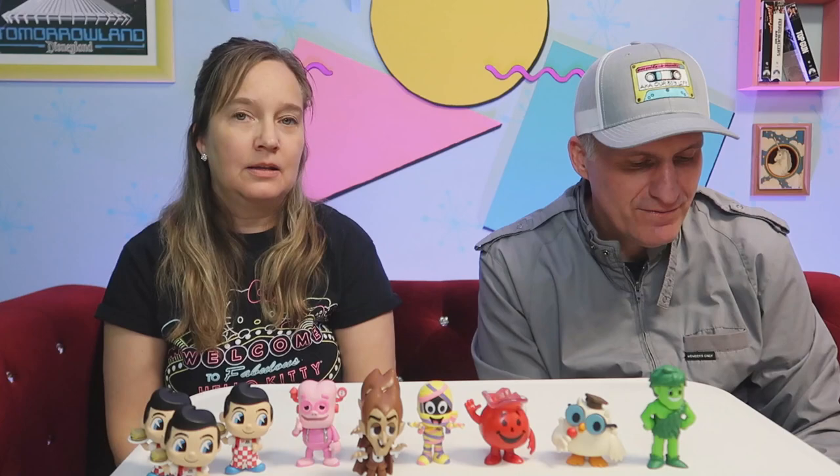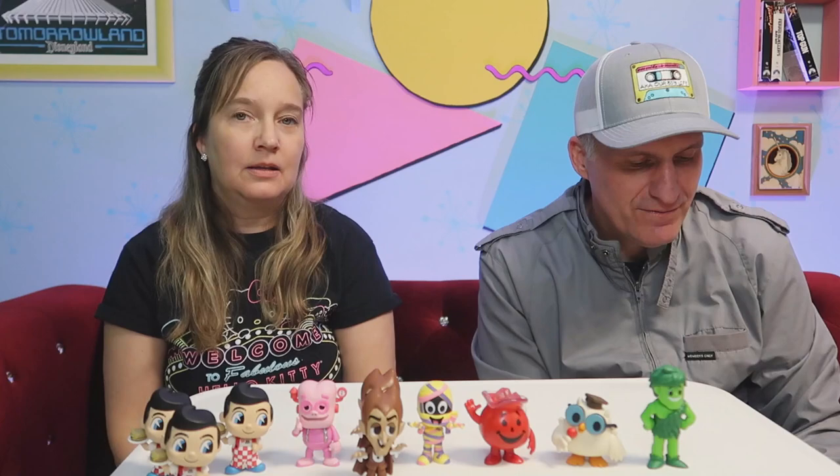So some of the other ones include the Lucky Charms Leprechaun, Boo Berry — we didn't get Boo Berry — Fruit Brute, Twinkie the Kid — I do have a bigger Twinkie the Kid — King Ding Dong, Fruit Pie the Magician, Bazooka Joe, and Sprout. So we will have to buy some more of these to complete our collection. There are probably people that sell the ones that are already open too, but the fun was the mystery and I really had fun opening these.